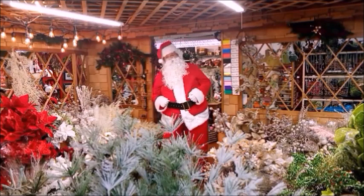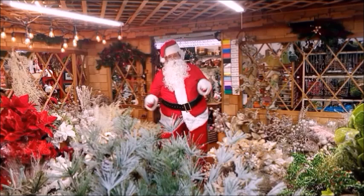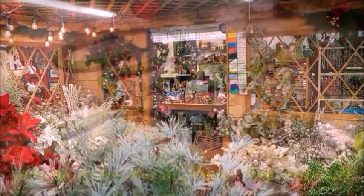Well, I guess I better place my order — I'll have the elves pick it up. Ho ho ho. Merry Christmas. Ho ho ho ho ho.